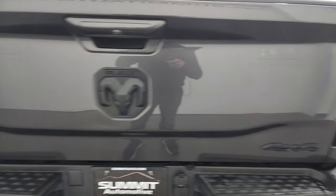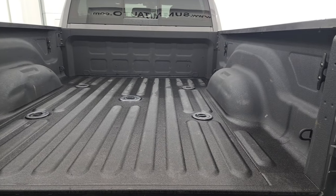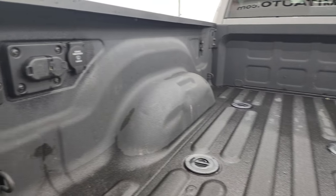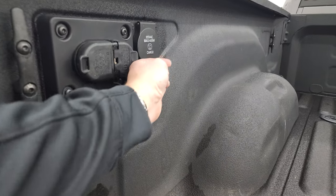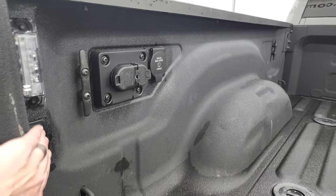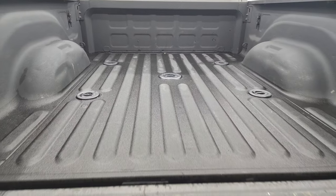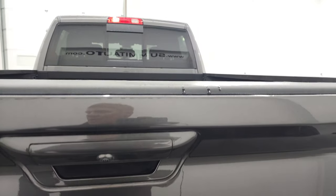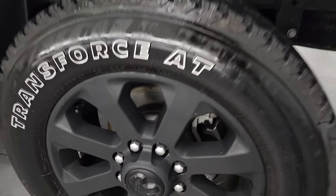Once again, 4x4, Ram, and Bighorn logo all blacked out — part of that night edition. Comes with a very nice spray-in bed liner. You get the fifth wheel and gooseneck prep package, 7-pin wiring, 4-pin wiring. You also have a 115-volt, 400-watt plug-in right there, plus LED bed lights with a button back here to turn those on and off. That spray-in bed liner goes onto the tailgate, and that bed is in excellent condition. Tailgate shuts nice and solidly. Has the shock-down assist tailgate, so it's never going to slam on you.